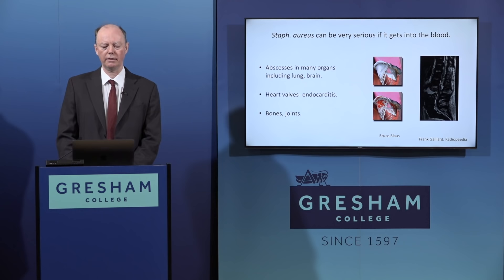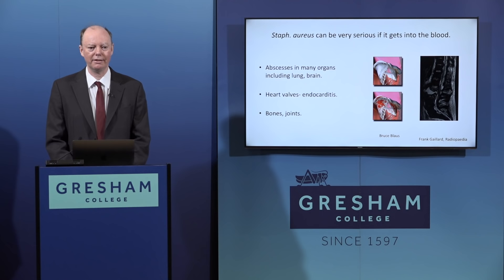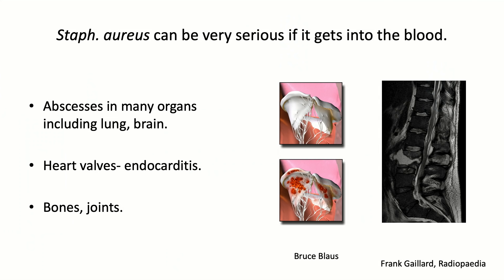Occasionally Staphylococcus aureus - and other skin bacteria, though Staphylococcus is the most important - gets into the bloodstream and causes significant infections. It can cause abscesses in multiple parts of the body including the lung and brain, but probably the most important severe manifestation is endocarditis - infection of the heart valves. It can also infect bones and joints. Once beyond the skin, it requires prolonged antibiotics and sometimes surgery.